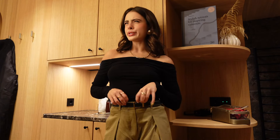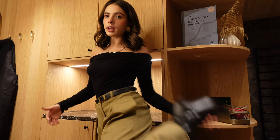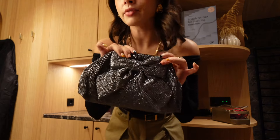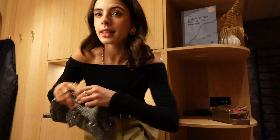My top is very old and from & Other Stories, but I'm sure they have something similar online. My belt is from Me+Em, same time as these trousers which are also from Me+Em. My boots are from Anthropologie — got them last month and already worn them to death. All my jewellery is from Accessorize and my little bag of the evening is also from Accessorize. Right, bang on time — got four minutes, let's get downstairs!